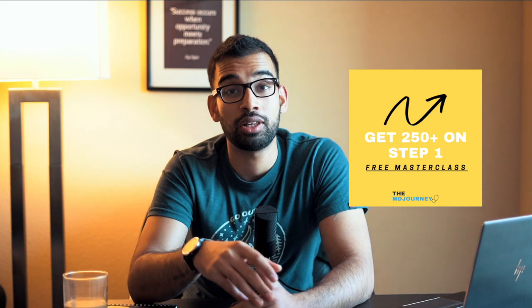Today's TMJ Show is brought to you by my Step 1 Masterclass, which is all about teaching you how to get a 250 plus on your Step 1 without the stress, the doubt, and the burnout. If you want to understand three discoveries I made during my Step 1 prep that helped me get a really high score without excessive stress, attend that masterclass — the link will be in the description and the show notes.